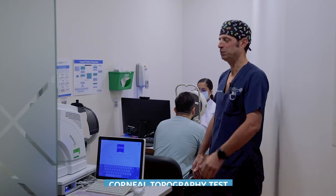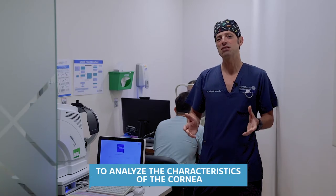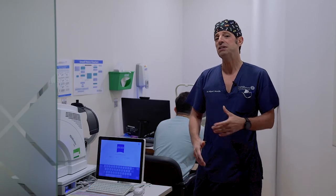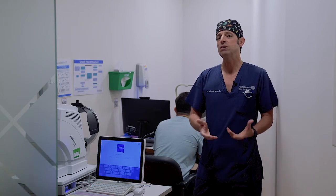you will be taken here to do a corneal topography. The corneal topography is a test that analyzes the characteristics of your cornea. This is a basic test to decide if your cornea is good for surgery or not, and which kind of laser is the more suitable for your cornea.